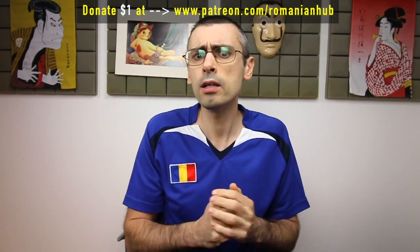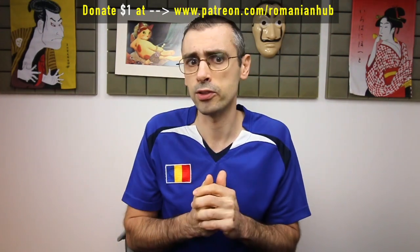And that's the end of another Romanian grammar lesson. Now, it's your turn. Make a sentence with one of the target words and post it in the comment section below. And don't forget to subscribe — in that way, you won't miss the next episode. Also, if you can spare one dollar, consider supporting our project on Patreon.